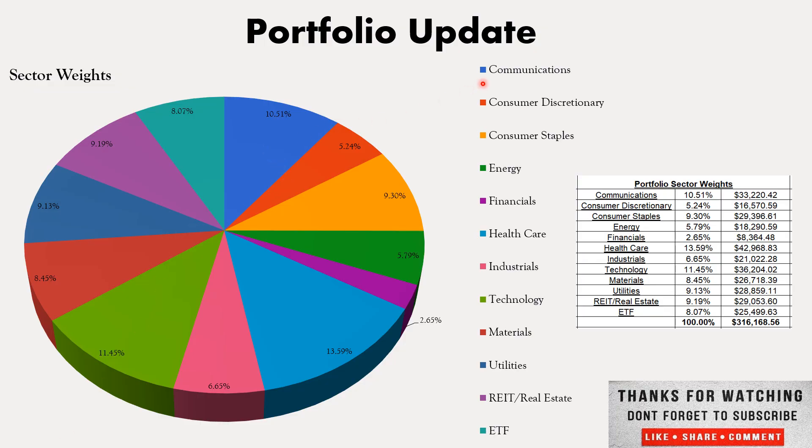Quick run through the sector weights. Communications makes up 10.51% of the portfolio. Consumer discretionary at 5.24% — I'm going to be adding to Haverty Furniture if it stays pulled back. Consumer staples at 9.30%. Energy makes up 5.79%. Financials at 2.65% — I don't mind having a smaller position here. SCHD is so highly weighted in financials that I'm not as concerned. But I might consider adding American Express, Visa, or MasterCard if there's a big pullback — everyone pays by card now and I think that'll continue to expand. For right now I really want to focus on building out Google and Lam Research.